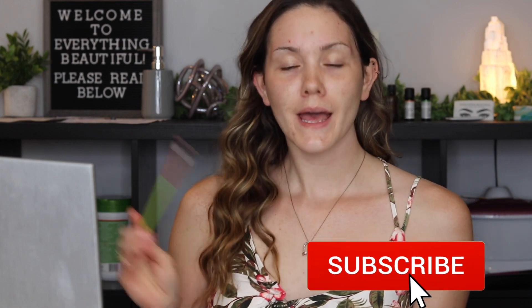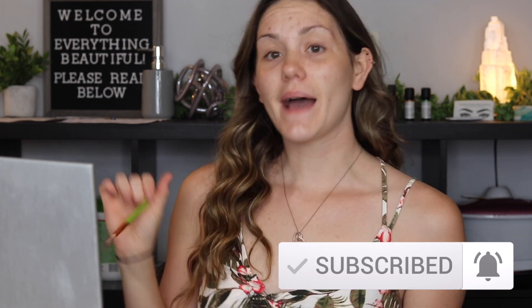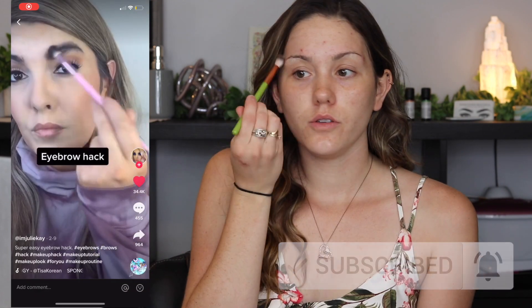So the first makeup hack that I'm going to be testing out is the hack where you take a powder to fill in your brows. You go like messy and wild — you look like you have the most ridiculous, bushy, disgusting brows ever — and then you clean it up with a makeup wipe. Really easy, really simple brows, and then you clean it up with concealer and we're good to go. So we're going to try this out.